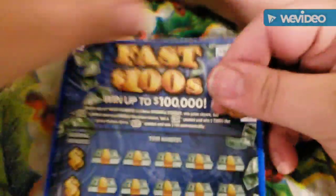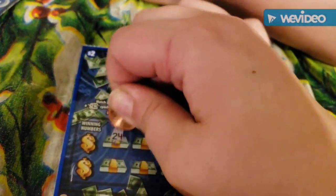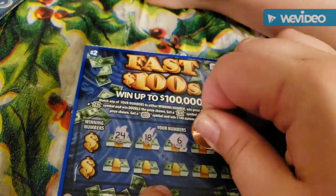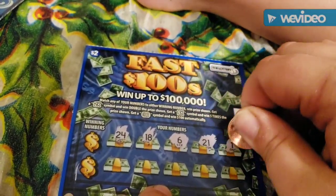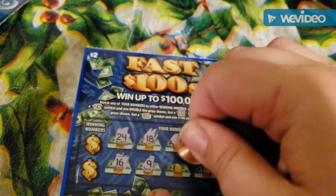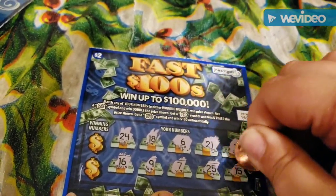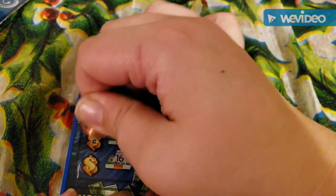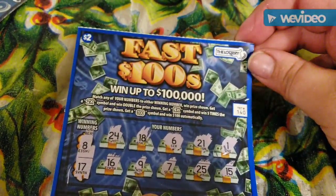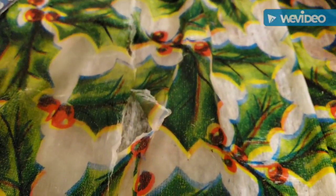On to ticket number 40. We have 24, 18, 6, 21, 1, 16, 9, 7, 25, and 15. Winning numbers are 8 and 17. Nothing there. So far, nothing.